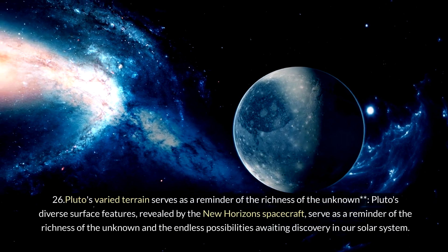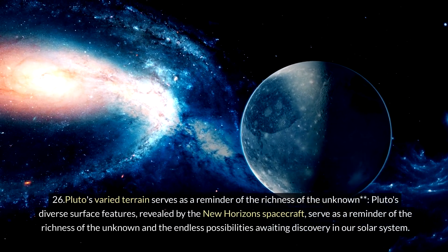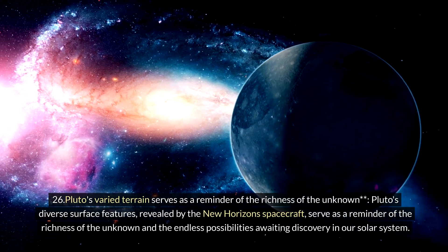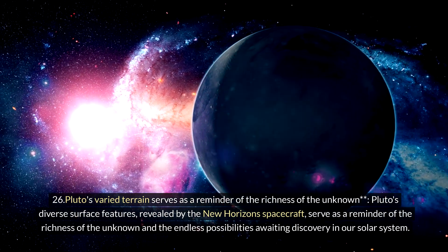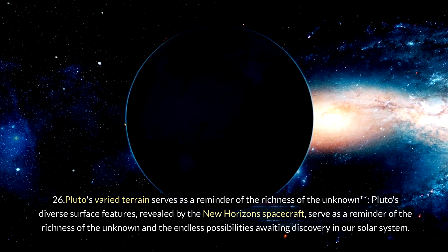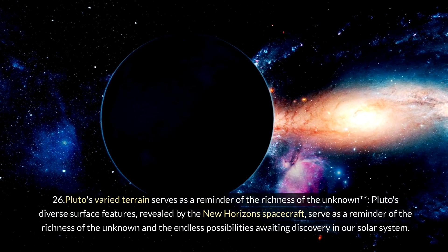Twenty-six: Pluto's varied terrain serves as a reminder of the richness of the unknown. Pluto's diverse surface features, revealed by the New Horizons spacecraft, serve as a reminder of the richness of the unknown and the endless possibilities awaiting discovery in our solar system.